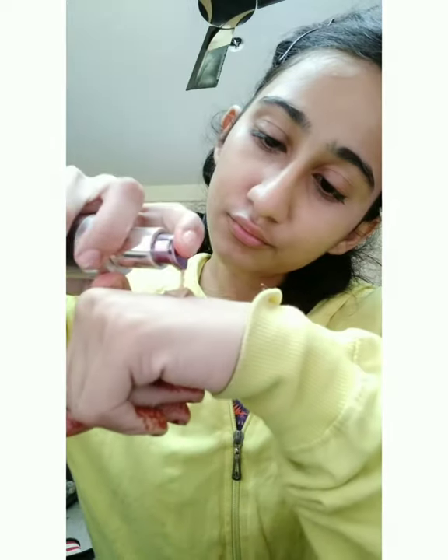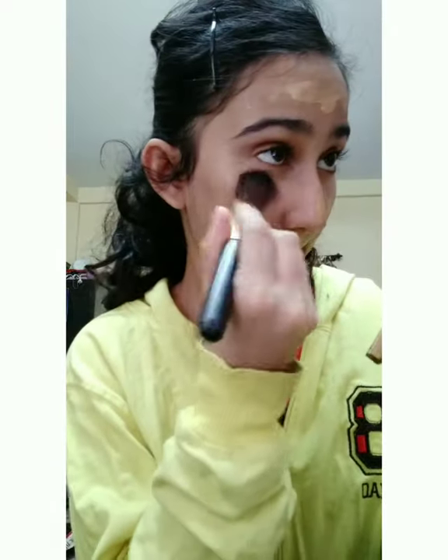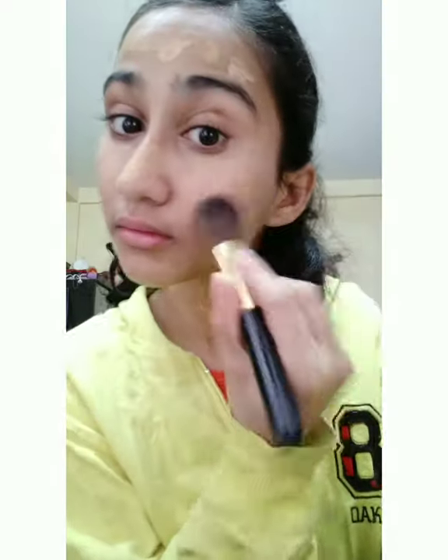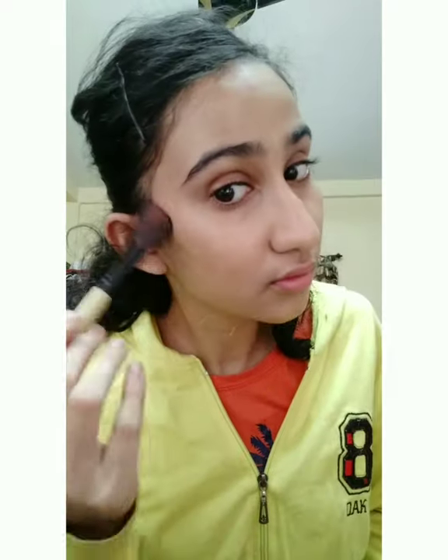For the base I'm using a CC cream mixed with my foundation. My foundation is in shade one — Black My Absolute White Intent Skin Cover SPF 25. I love this foundation and it suits my skin tone. Blending is a very important part — the whole makeup depends on it — so I make sure to blend it properly with a blender.